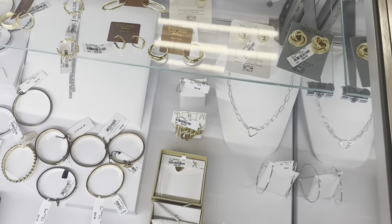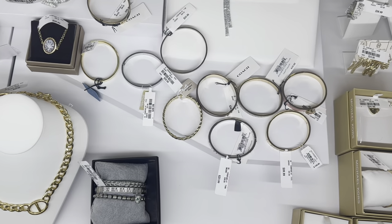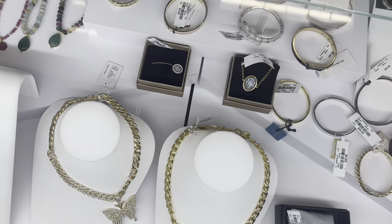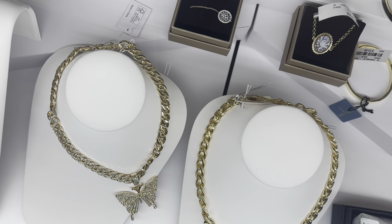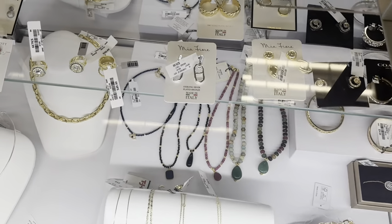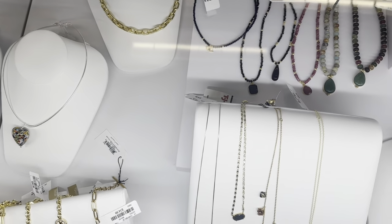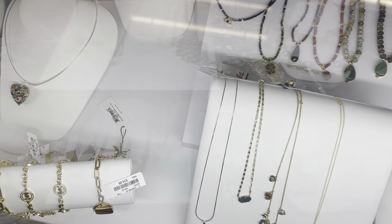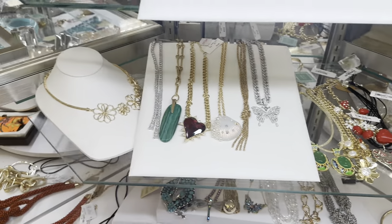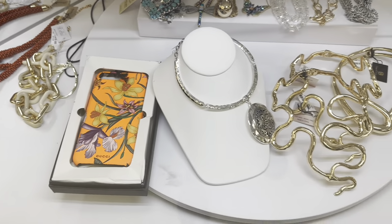Check out all these costume bracelets, rings, earrings, and necklaces. Oh, I love that necklace with the butterfly! That's Betsy Johnson. They even have a Gucci phone case right here.